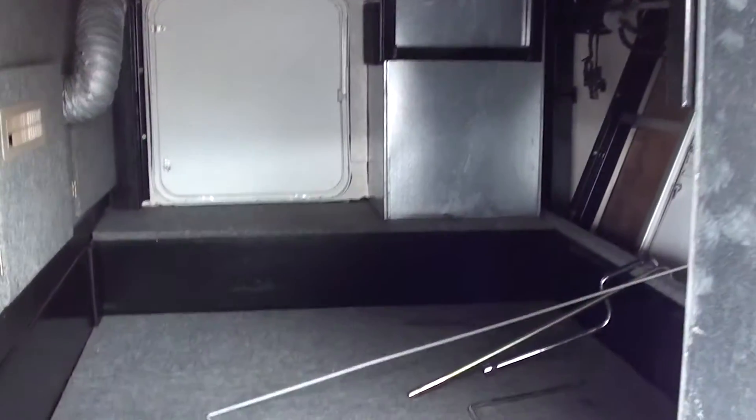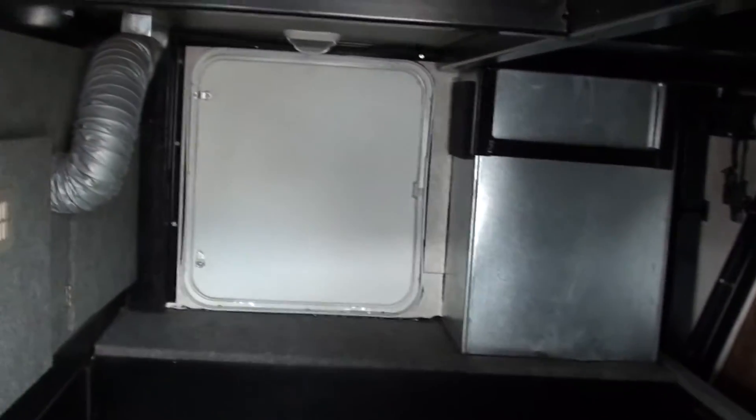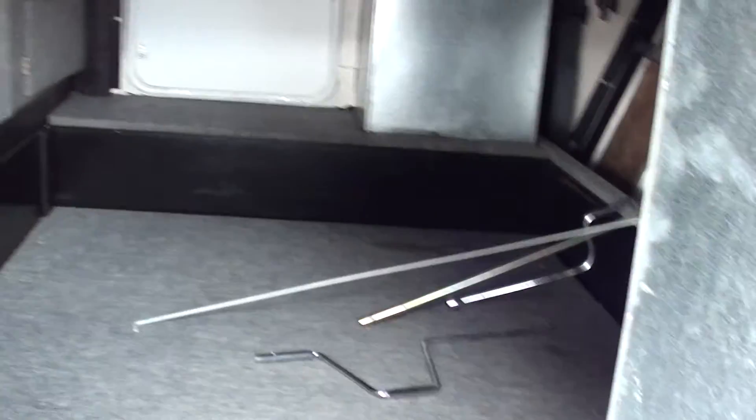Lot of storage space in this unit. Let me duck down under here and you can see all the storage out. That's to the front of the fifth wheel there. And that's the other side door.